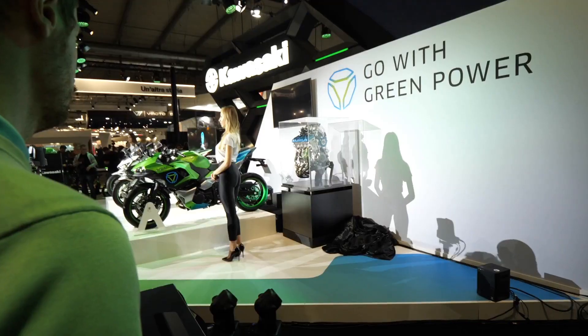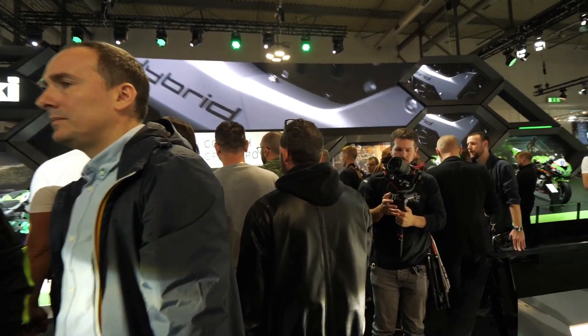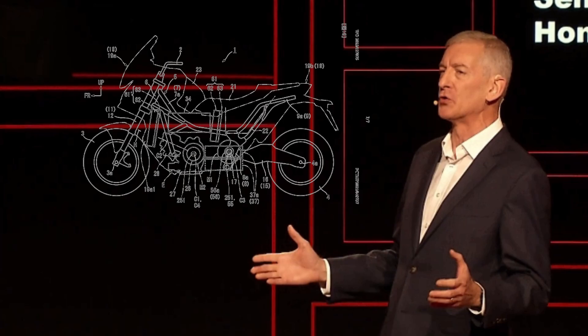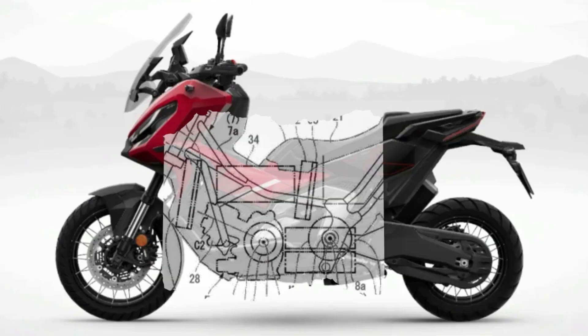Previously, Kawasaki had shown off their hybrid motorbike prototype, which uses two engines — a combustion engine plus electric motor — in one motorcycle. Recently, Honda also patented a hybrid engine design which uses three engines: one combustion engine plus two electric motors in one motorcycle. Honda designed this hybrid machine to be embedded in their adventure motorcycle.